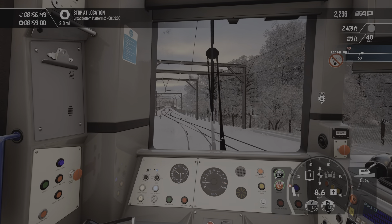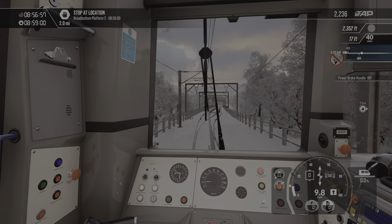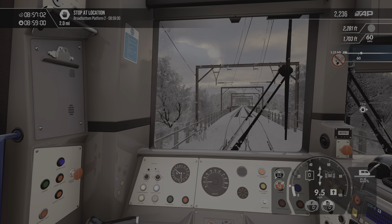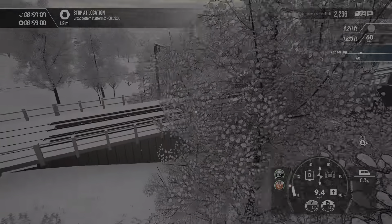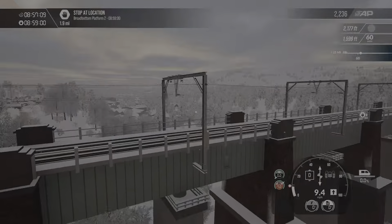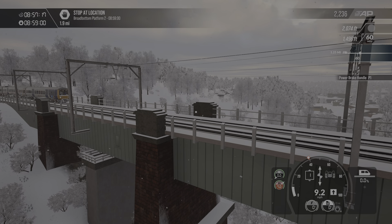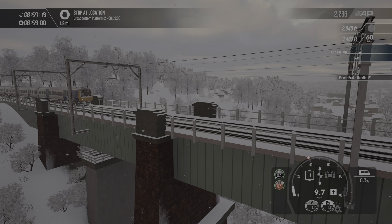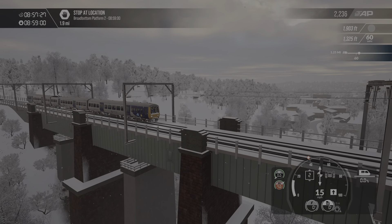We've got a speed restriction over this junction here. We're coming across a viaduct, looks like it. We'll get this on here and then we'll do another nice photo, I think.